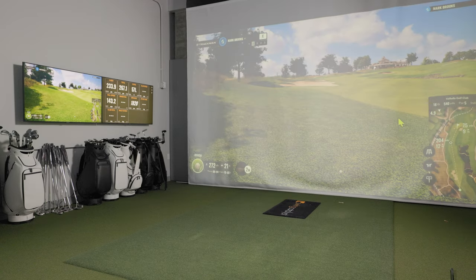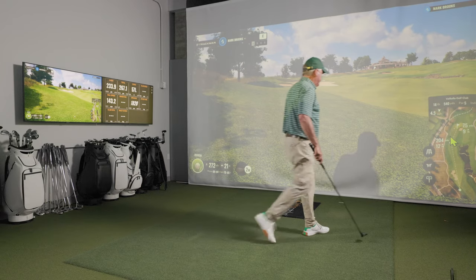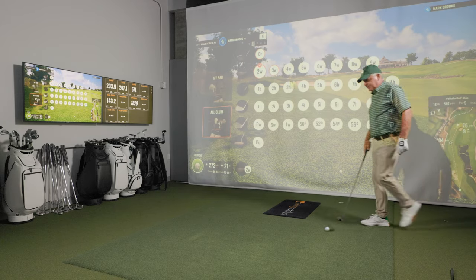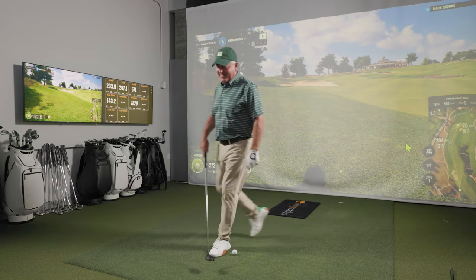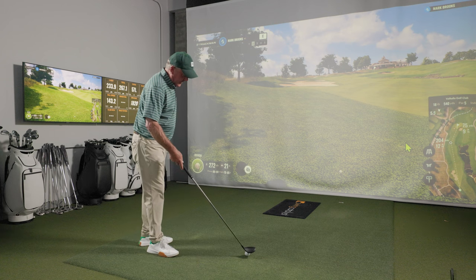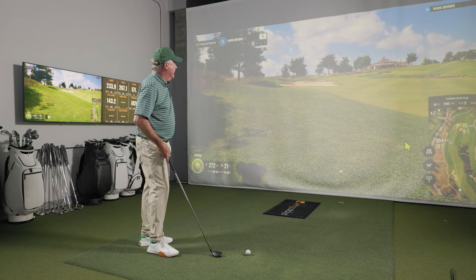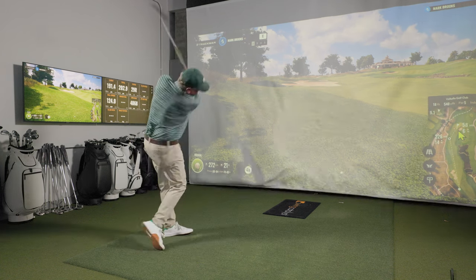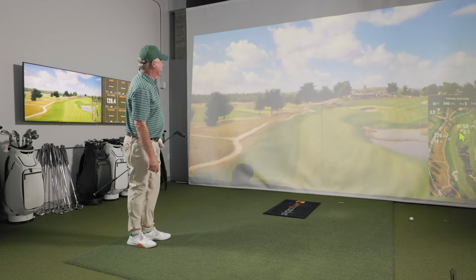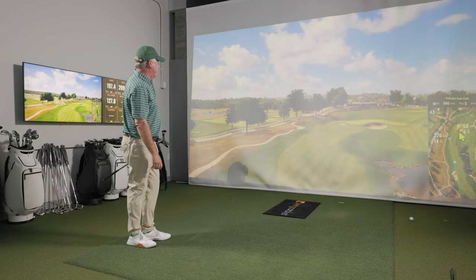So here we've got 272 to the pin because we're on the left side. I imagine in this scenario you're probably going to use a hybrid to lay up. I do have a hybrid. You've got to remember, this is 30 years ago. I'm going to go up the left side. So that's the hybrid — just kind of hitting up the fairway, chipping it a little five-hybrid up there.